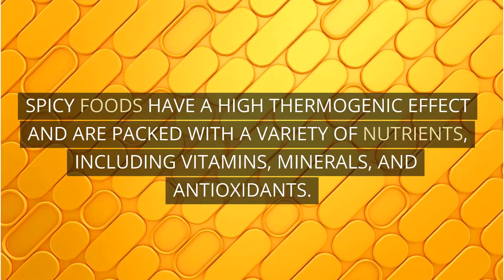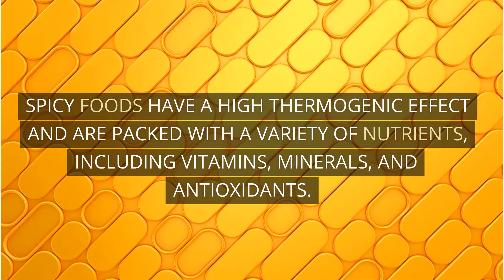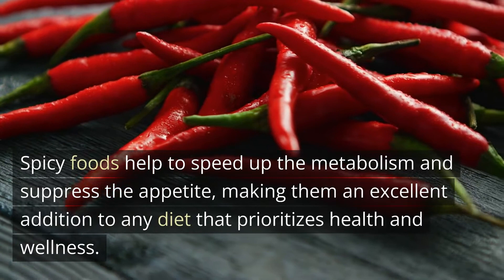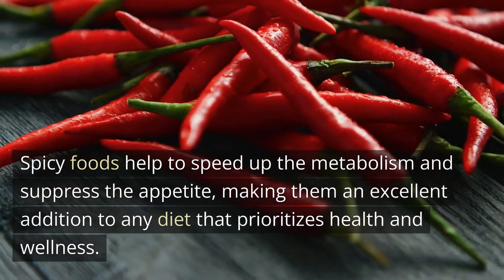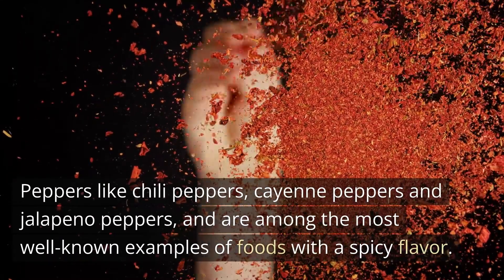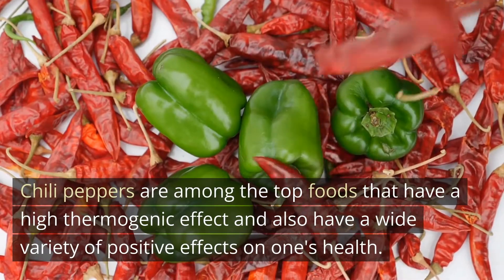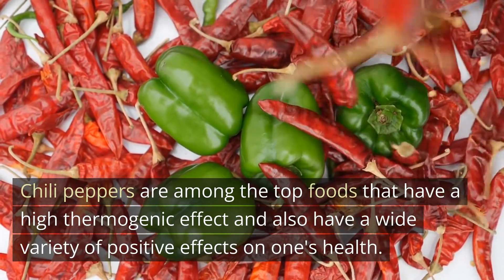Spicy foods have a high thermogenic effect and are packed with a variety of nutrients, including vitamins, minerals, and antioxidants. Spicy foods help to speed up the metabolism and suppress the appetite, making them an excellent addition to any diet that prioritizes health and wellness. Peppers like chili peppers, cayenne peppers, and jalapeno peppers are among the most well-known examples of foods with a spicy flavor. Chili peppers are among the top foods that have a high thermogenic effect and also have a wide variety of positive effects on one's health.